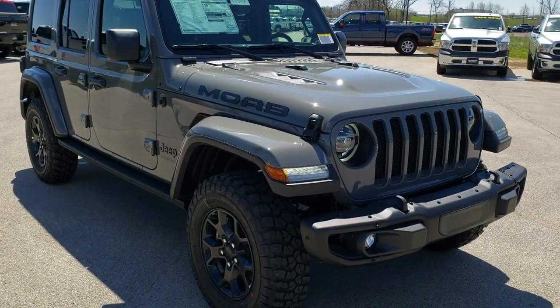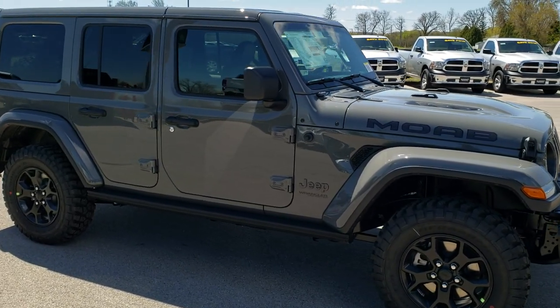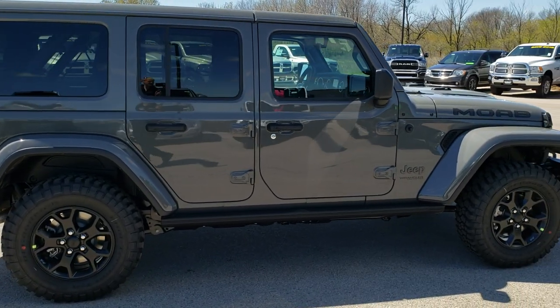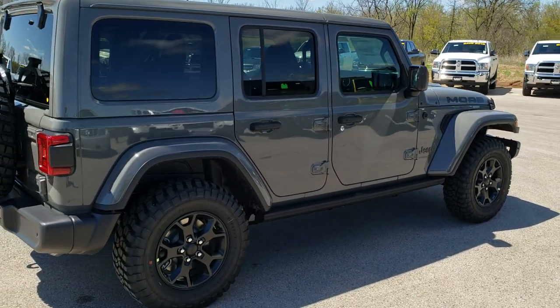We shoot all of our videos in 1080p, so if you have HD capabilities on your computer, tablet, or smartphone device and want to check out the overall design and looks of this Jeep and go through some of the options, turn them on now because it is like you're right here looking at the vehicle with me.